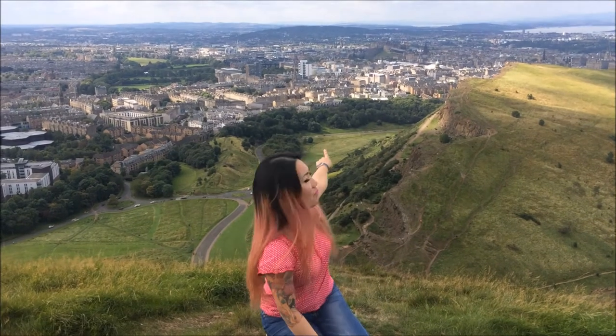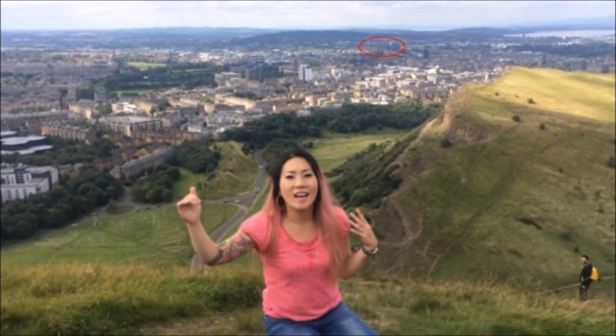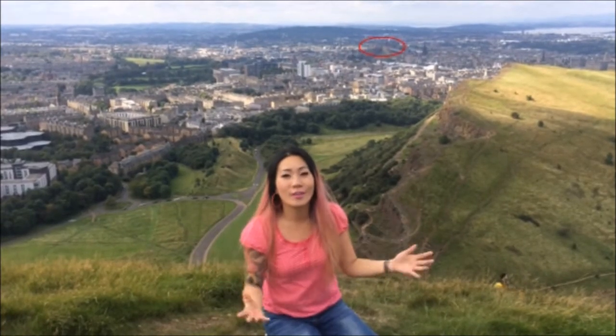I'm going to show you some of the other places to visit. Right over there is one of the main places to visit, which is Edinburgh Castle. What I love about Edinburgh Castle is it sits really high up the top of the city. So when I first moved to Edinburgh, I realised that as long as you know the way home from the castle, you can never get lost because you'll always see the castle.